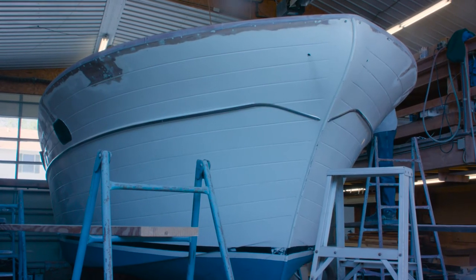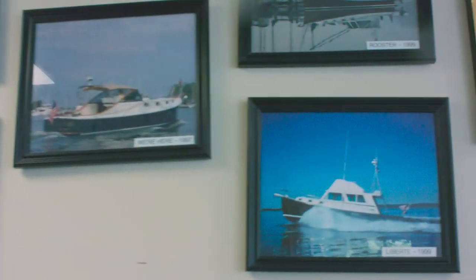Town Creek — the shop has essentially been our boat building facility for the better part of 20 years.